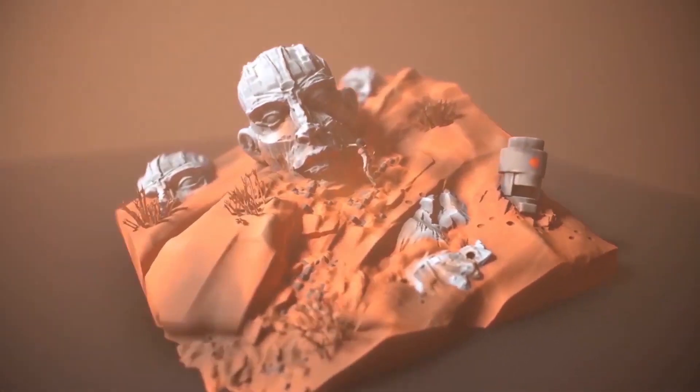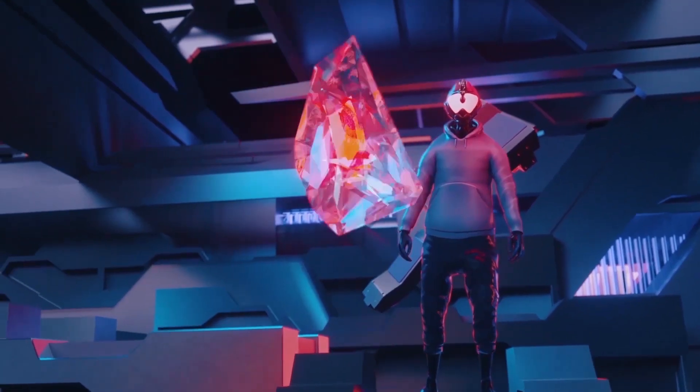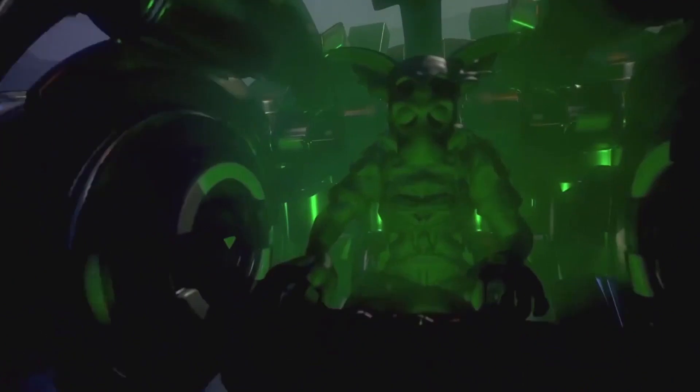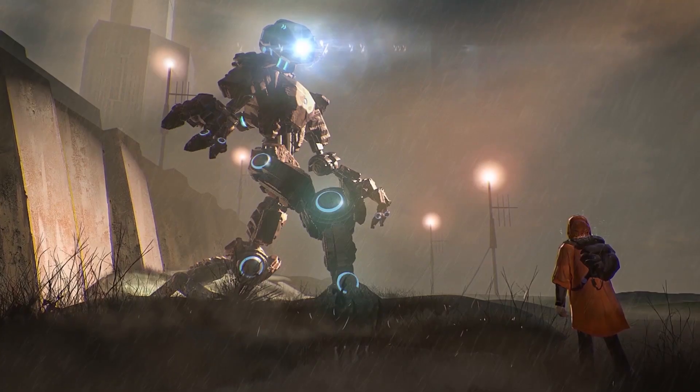If you'd like to try out our hobbyist version of Masterpiece VR, you can go right to Viveport. If you're interested in our professional version, see it at MasterpieceVR.com. And if you're interested in joining our social communities, please join us on VR Creatives on Facebook.